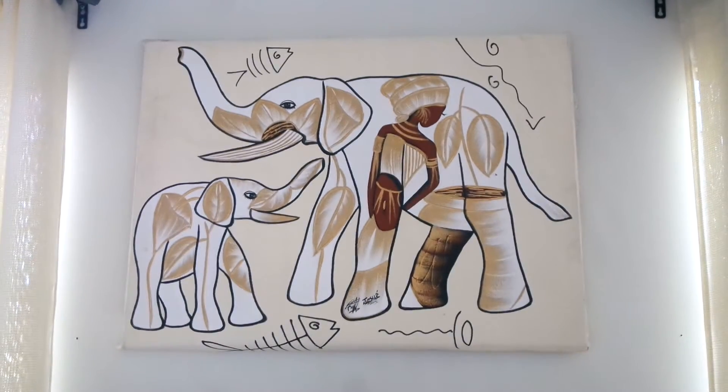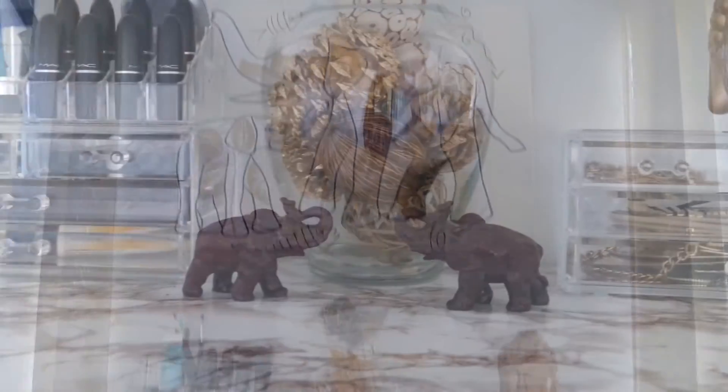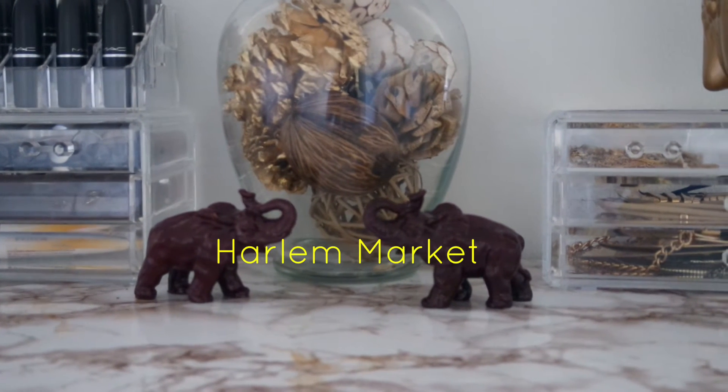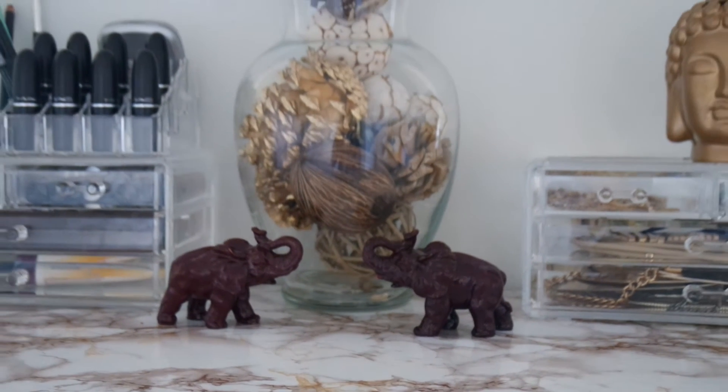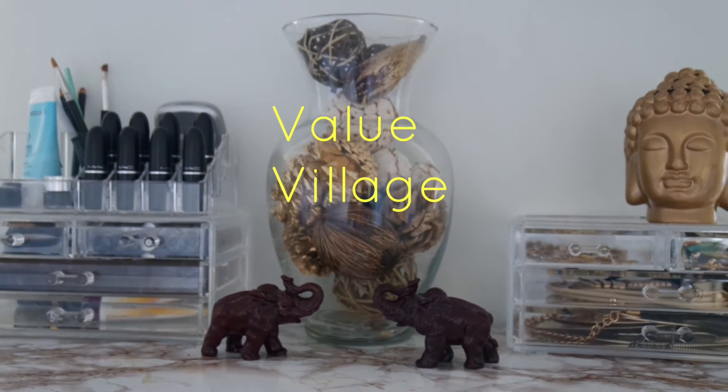This piece is one of the souvenirs I got when I went to the Dominican Republic last year, and it's just another great centerpiece to this part of my room. A lot of my décor is African inspired, so it's really helpful to have a theme when it comes to decorating because it just makes it that much easier.